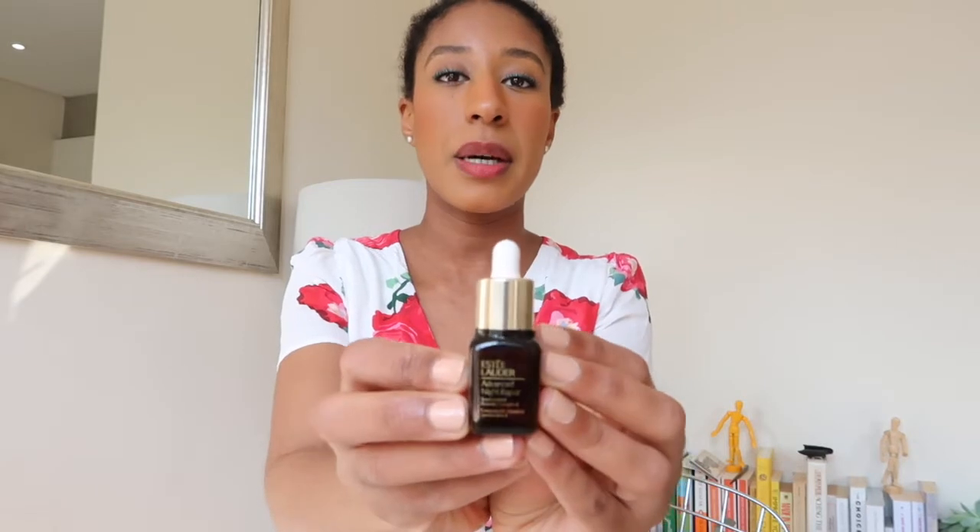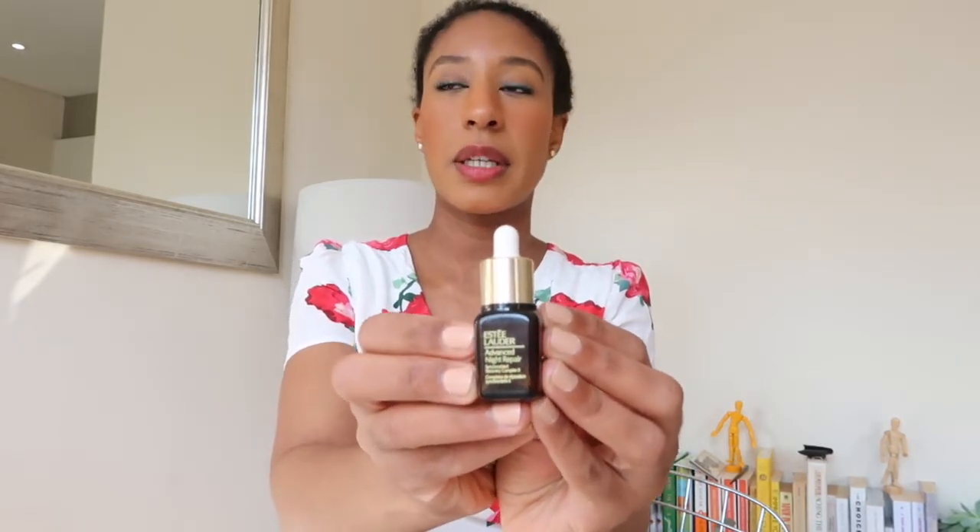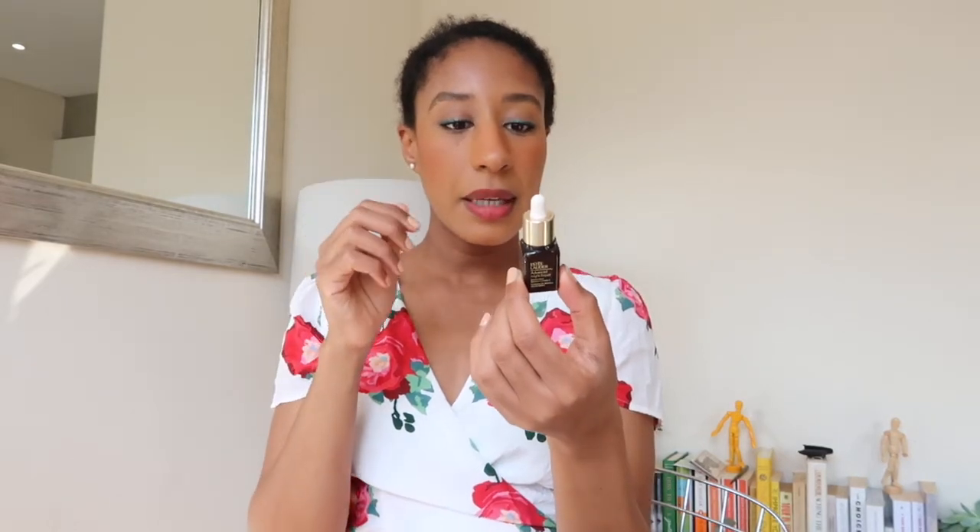A little bit of the Estée Lauder Advanced Night Repair goes a long way and it makes my skin feel really good. But at the same time, I don't feel I'm in the age group or skin condition where I need to justify the price for something repairing overnight — there wasn't much to repair to begin with. While it's a gorgeous product, I don't think I'd be buying the full size at least not in the next decade — I'm too young for that.